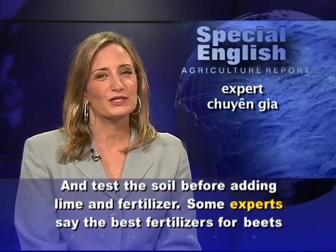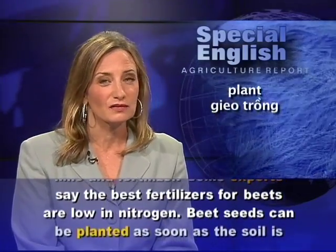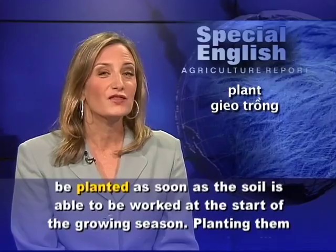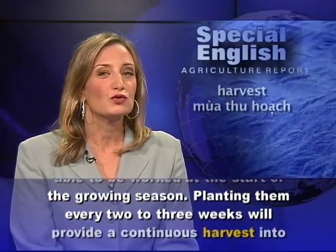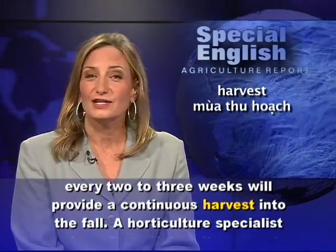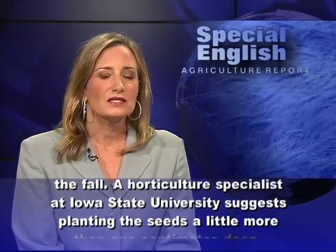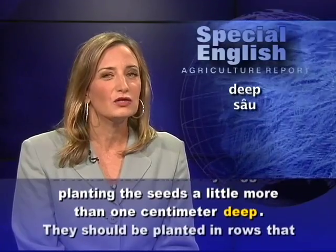Some experts say the best fertilizers for beets are low in nitrogen. Beet seeds can be planted as soon as the soil is able to be worked at the start of the growing season. Planting them every two to three weeks will provide a continuous harvest into the fall. A horticulture specialist at Iowa State University suggests planting the seeds a little more than one centimeter deep.